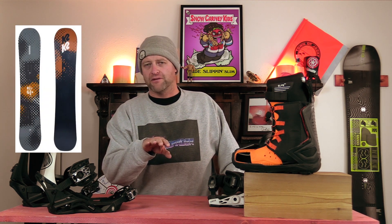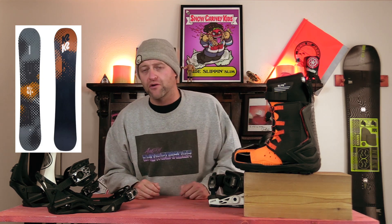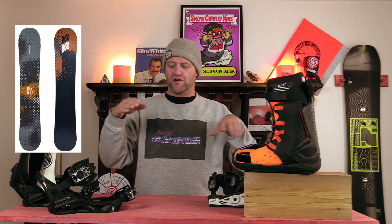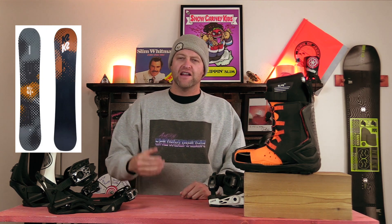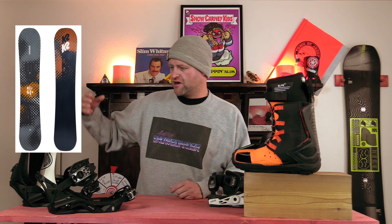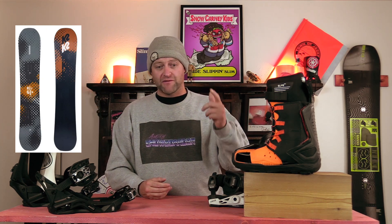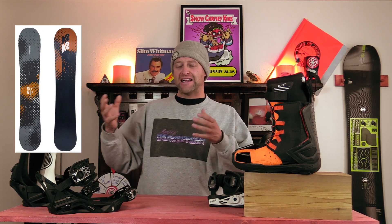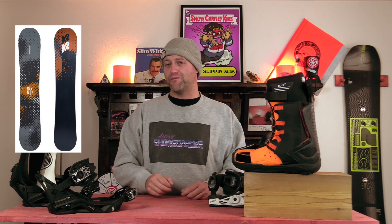Number two, the K2 Raygun — not the Raygun Pup. It's a little too advanced for some of you people, but the actual Raygun, the flat-to-rocker profile one. This is going to give you that stability of the flat with that ease of entry from that rocker in there, and it's a board that you can go from never-ever to solid intermediate. It's going to be fine in pow, fine on a groomer, fine learning how to link turns, how to actually carve. It's never going to fully hold you back. Love this board. Every time I get on it, I'm like, I forgot how good this board is for the price. It's solid bang for the buck.